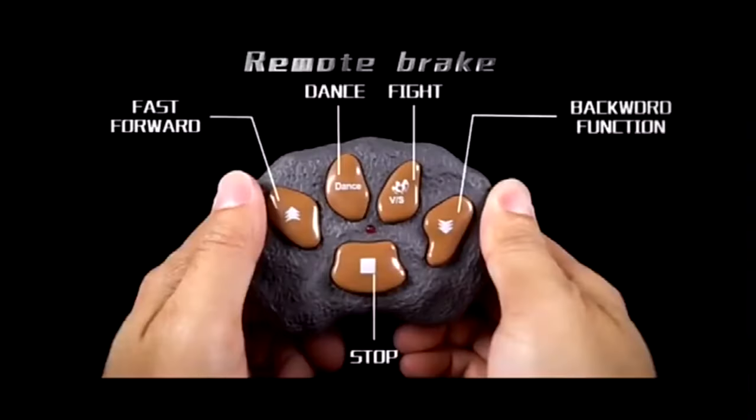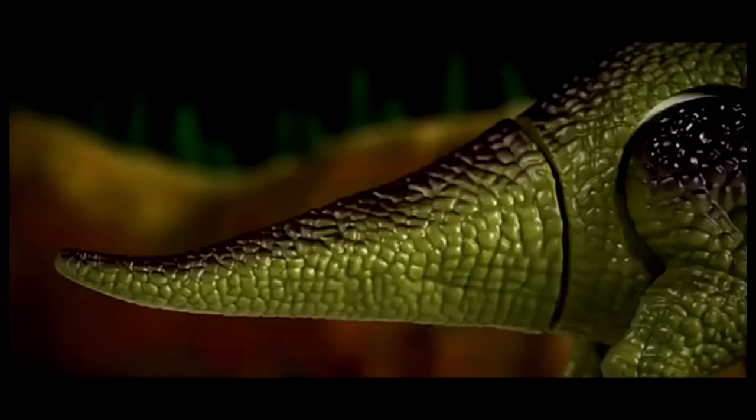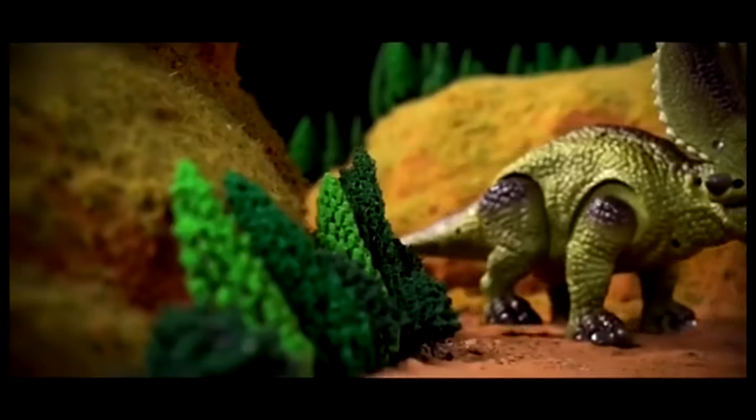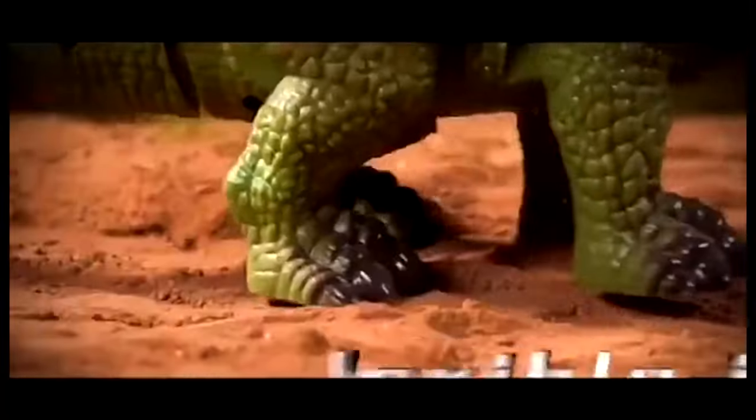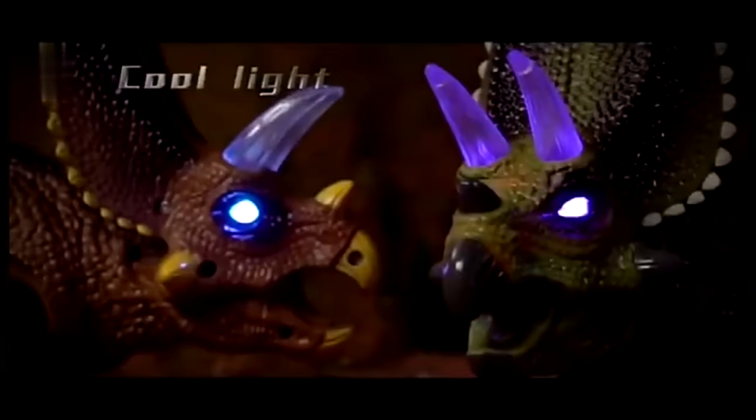Simply connect the dinosaur's tail to its body, install five AA batteries in both the dinosaur and the remote, turn on and press the function button on the remote to enjoy the realistic dinosaur roars, movement, stunning LED light, dance, and fight. This lifelike Triceratops dinosaur toy can light up, walk, move its mouth, wag its tail, and roar.